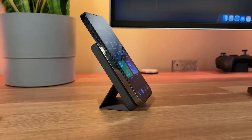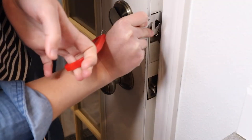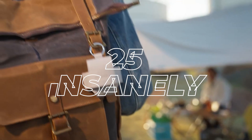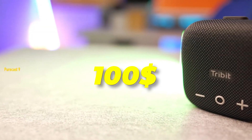Ready to upgrade your life on a budget? From crispy clear earbuds to a door lock that moves with you, today we're unwrapping 25 insanely cool gadgets available on Amazon for under $100.